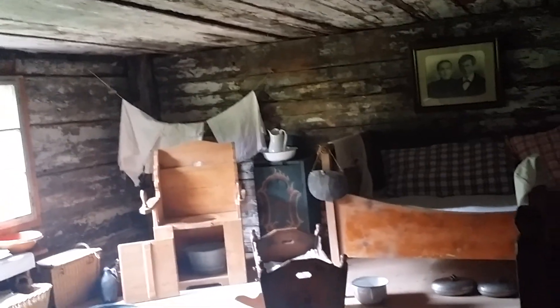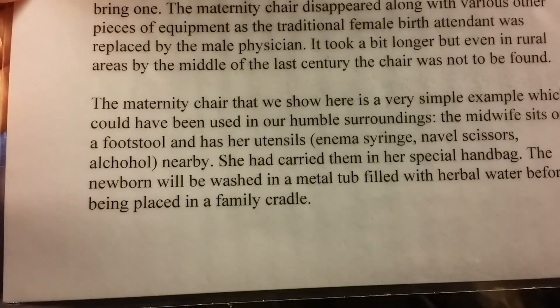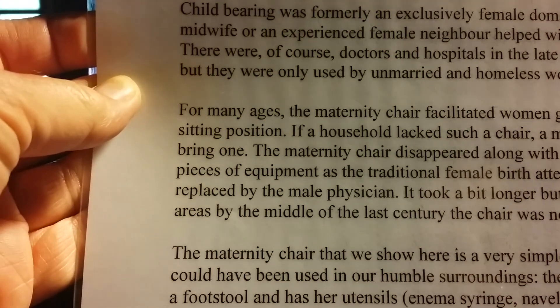There's a maternity chair somewhere in here that facilitated giving birth. Oh, that's possibly it. Let me read that again. It says here the maternity chair — some good lighting — very simple example. It sits on the footstool and utensils. That's what the two handles are for, then, to hang on.